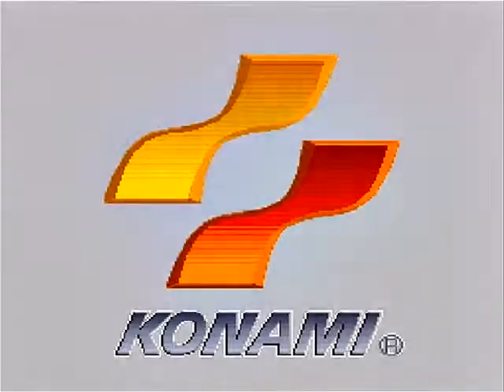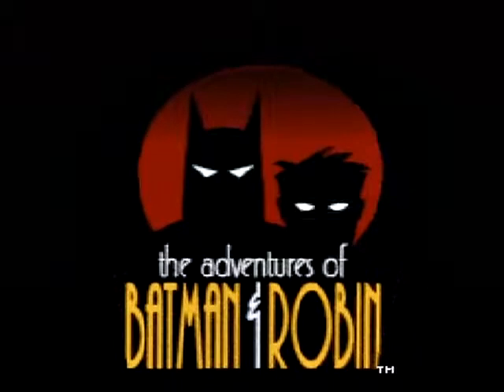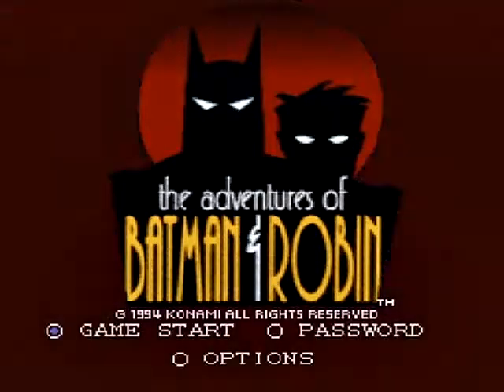Welcome everyone to day number eight of retro gaming month, and what's this — another game by Konami, back when they were really really good at making side-scrolling games. Say hello to a showcase video of the Adventures of Batman and Robin, or Batman ampersand Robin — sure, why not. This game was released in 1994 for the Super Nintendo Entertainment System, or SNES, and it's a really really fun side-scrolling game.